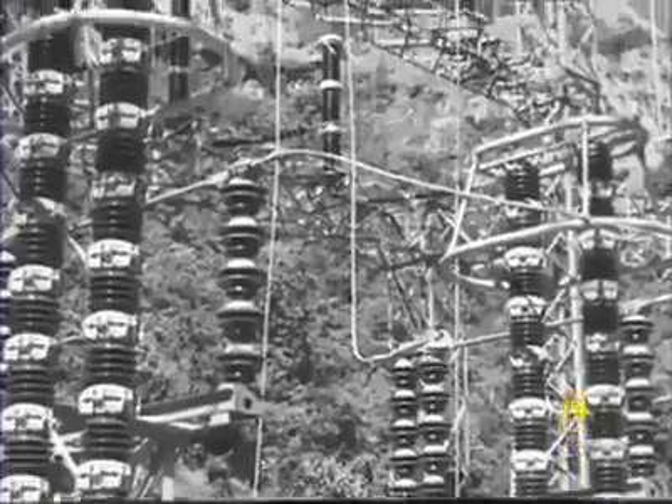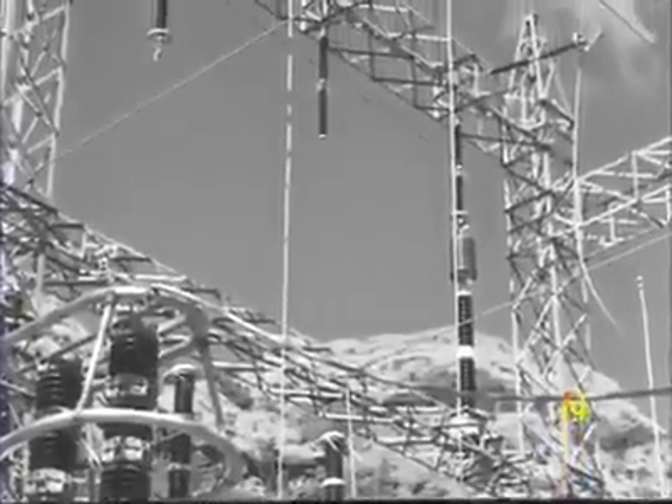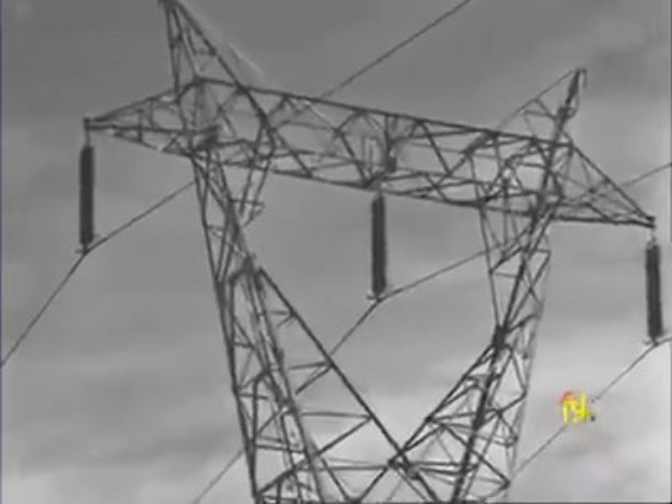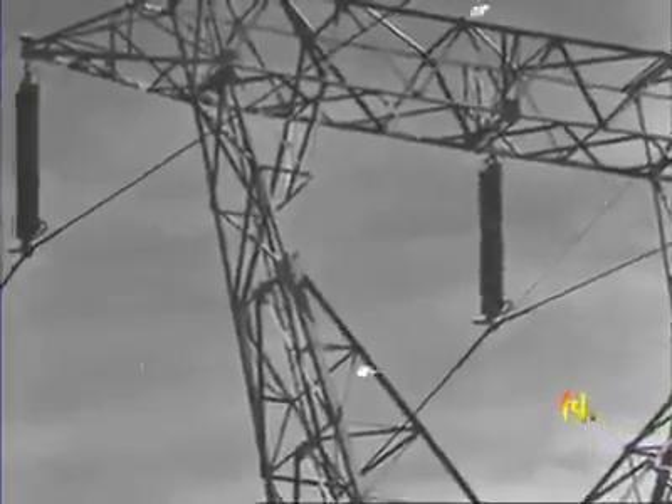To send power to where it is wanted — that is the function of the transmission lines, which start from the open air switch yard. It is 241 kilometres to Bombay. From there, two main lines will branch off: one to Bombay, the other to a distributing centre for South Maharashtra. Men and machines are active day and night, for they have a huge task to accomplish. It has taken 8,000 men eight years to bring one stage of the plan to reality.